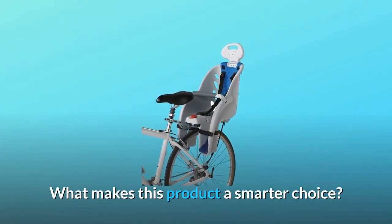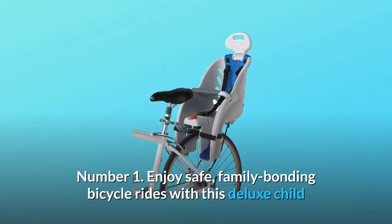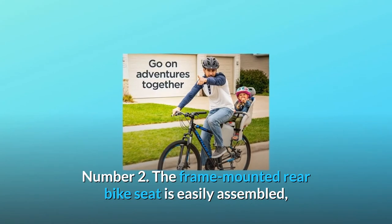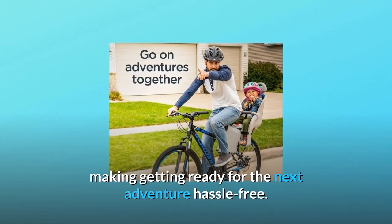What makes this product a smarter choice? Number 1: Enjoy safe family bonding bicycle rides with this Deluxe Child Seat made with lightweight polypropylene construction. Number 2: The frame-mounted rear bike seat is easily assembled, making getting ready for the next adventure hassle-free.